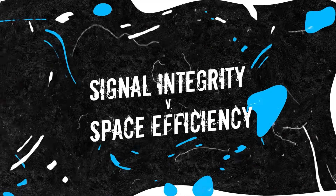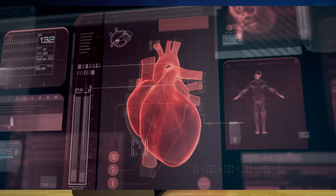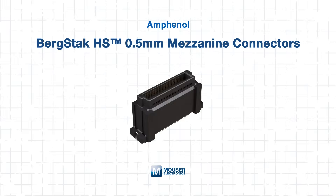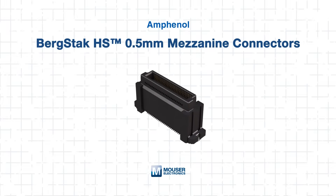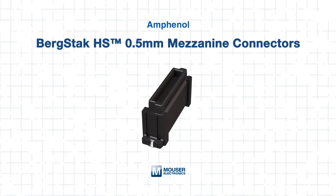What's one of the biggest challenges when designing high-speed board-to-board systems? It's got to be balancing signal integrity with space efficiency. In high-speed digital applications, even slight mismatches in connector design can impact data transfer rates and induce latency or signal degradation. In this tech guide, we'll explore how Amphenol FCI's Bergstack HS 0.5mm mezzanine connectors can help address these challenges and deliver outstanding performance in your design.